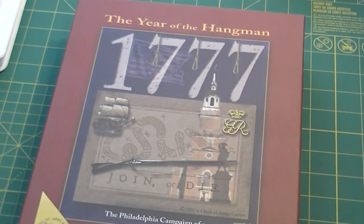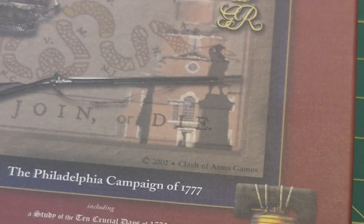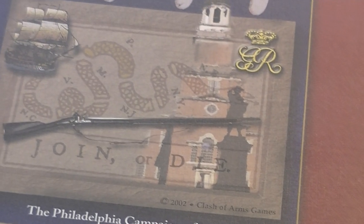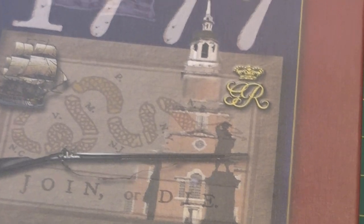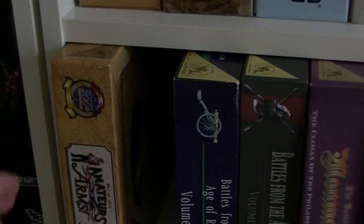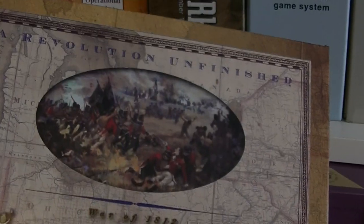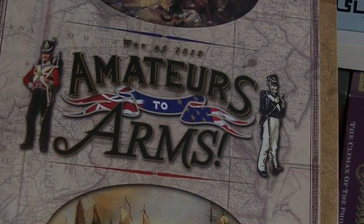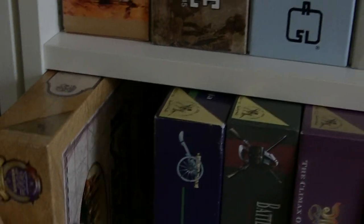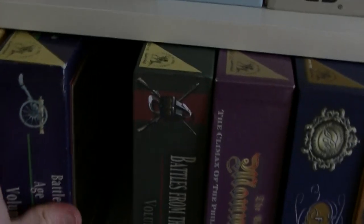It's got an interesting cover. Usually Clash of Arms goes with straight-up historical paintings of a battle — you think of their Battles from the Age of Reason titles or Amateurs to Arms. This cover has paintings on it, but also naval, land imagery, and a map. It's a typical lush Clash of Arms production quality. Brandywine has a painting on it, as does Loisitz, Monmouth, Fontenoy, and Frog.